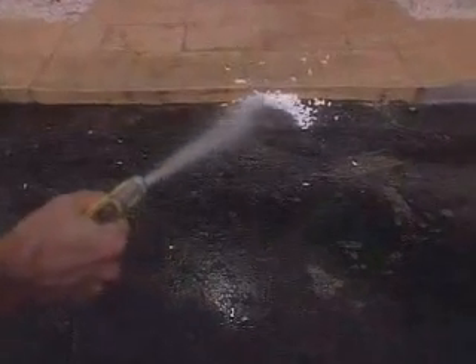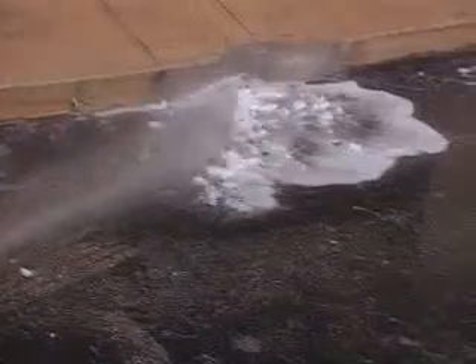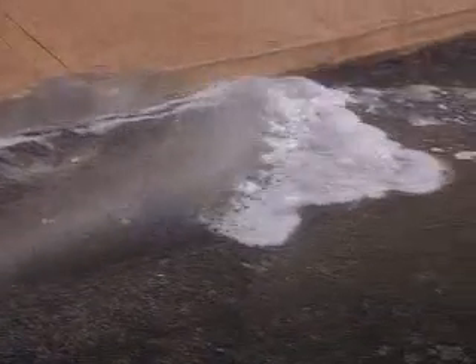Environmentally, these things are very friendly. They're disposed of by simply dissolving in water. You can take them out of your driveway and hose them down. It's nothing more than starch — very safe and easily absorbed into the environment.